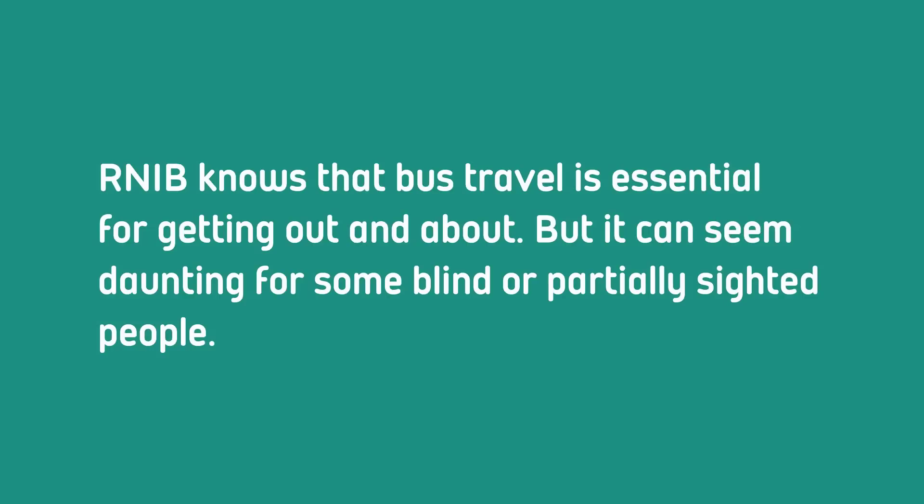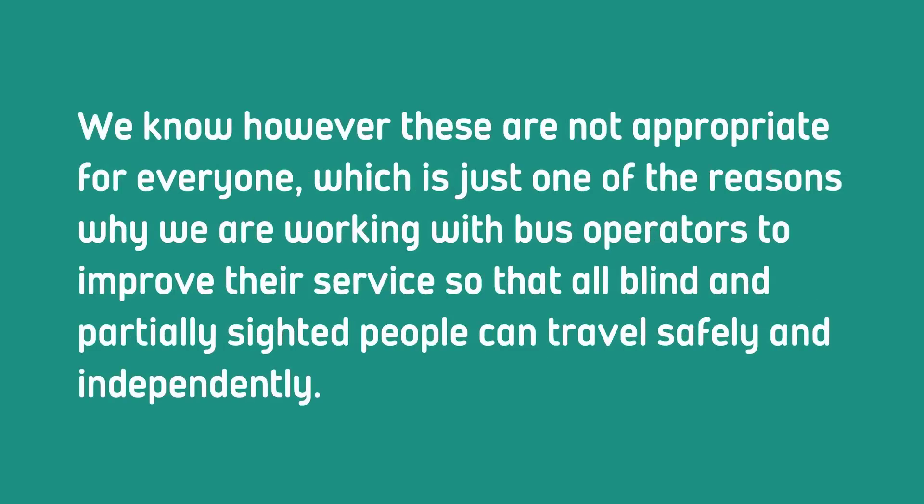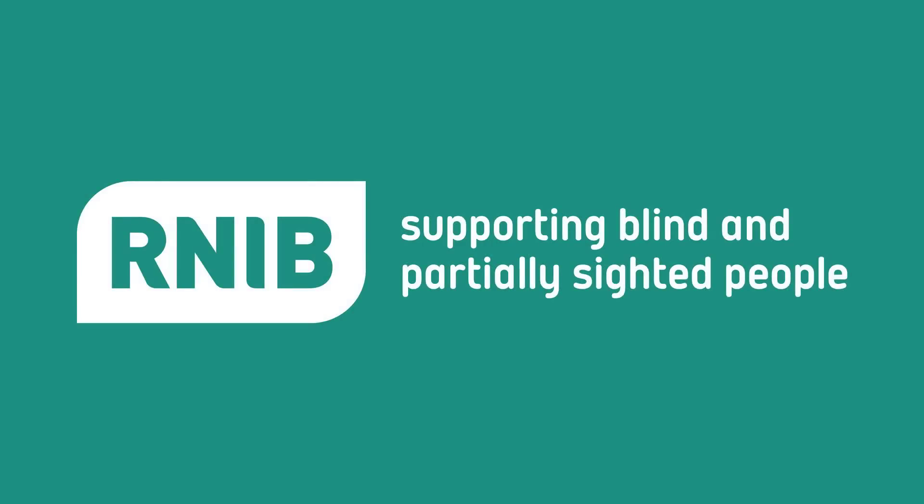RNIB knows that bus travel is essential for getting out and about, but it can seem daunting for some blind or partially sighted people. We've made four films that will help you to get started or to be a more confident bus traveller. They show some tools which people may find useful when trying to travel by bus. We know, however, these are not appropriate for everyone, which is just one of the reasons why we are working with bus operators to improve their service, so that all blind and partially sighted people can travel safely and independently. If you'd like more information about travelling by bus or any other form of transport, visit rnib.org.uk/travel. RNIB — supporting blind and partially sighted people.